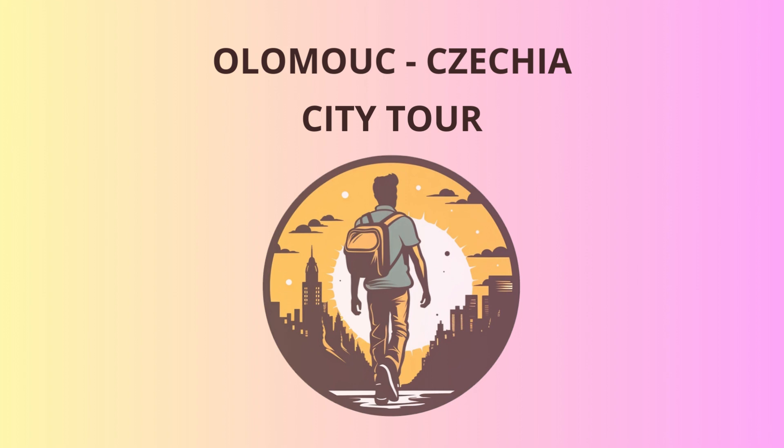Last but not least, we'll finish our journey at the sprawling Bezruč Park, a tranquil green oasis where you can relax and reflect on the wonders of Olomouc. Fun fact: the park is named after Petr Bezruč, a famous Czech poet. Legend has it that if you recite one of his poems three times while touching the park's oldest tree, a friendly squirrel will grant you a lifetime of good luck and endless acorns.